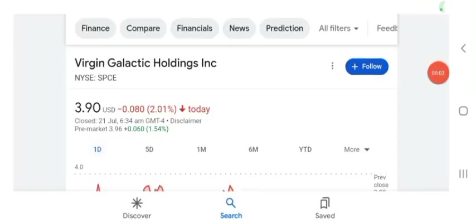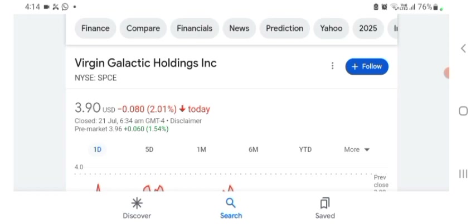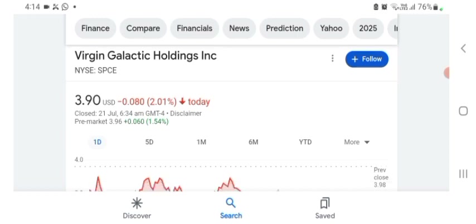Hello guys, welcome back to my YouTube channel. In this video we are going to talk about SPCE stock. I am going to take a look at the fundamentals of this company and also take a look at the chart of the company, just to see how this company is doing so you know if it's worth your risk of investing. Anyways guys, let's get to SPCE first — I don't really know about SPCE, that's why I am going to write the profile here.